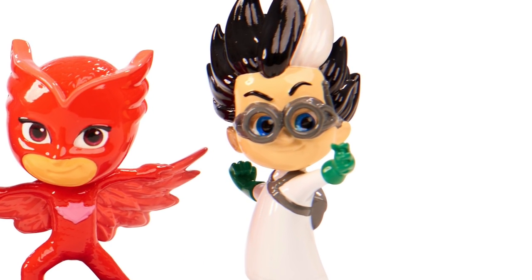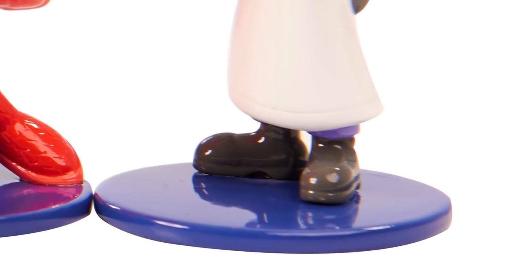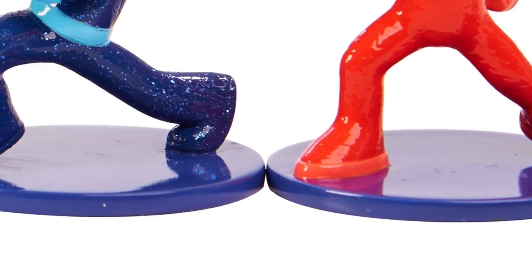Interesting to see these toys — static pose figures from what we can tell. There may well be an interactive element to them too.